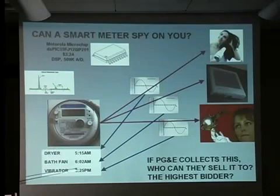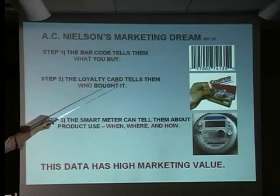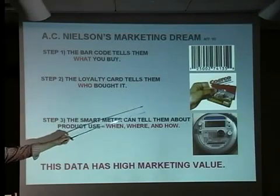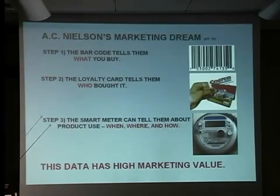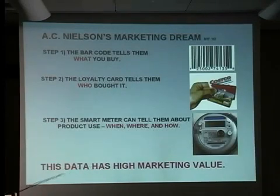AC Nielsen collaborated with MIT in 1992, and they said barcodes are great — that tells us what you buy. Customer cards are great — they tell us who bought the stuff. But what they said was missing in their marketing strategy is when, where, and how usage. They did not know when, where, and how their products are being used. If the smart meter supplies this information, I assert that this has an extraordinary amount of marketing value. This isn't trivial information — there are people with a lot of money who want to know this.